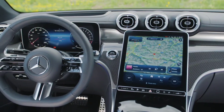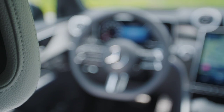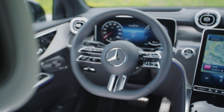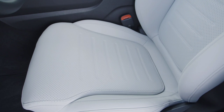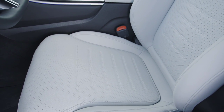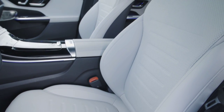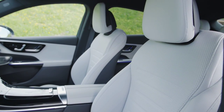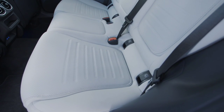In the case of PHEV versions, the battery with a capacity of 31.2 kilowatt-hours promises a purely electric range of over 100 kilometers. The list includes Active Distance Assist Distronic, Active Steering Assist, Traffic Sign Assist, a parking package with a 360-degree video camera, and Memory Parking Assist. The new Mercedes-Benz GLC Coupe will be available in Western European markets from July 2023.